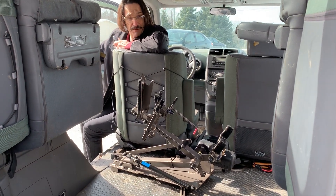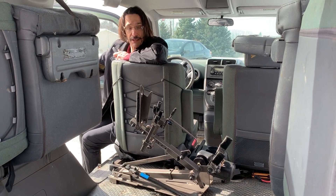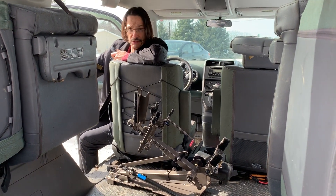Hi and thanks for tuning in to Access Unlimited's YouTube channel. Today we'd like to introduce you to the Easy Stowe MI, shown here for use in a suicide door vehicle.